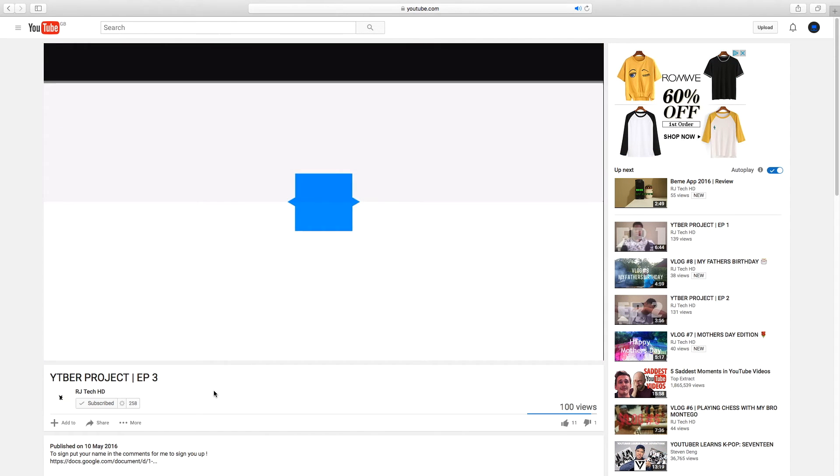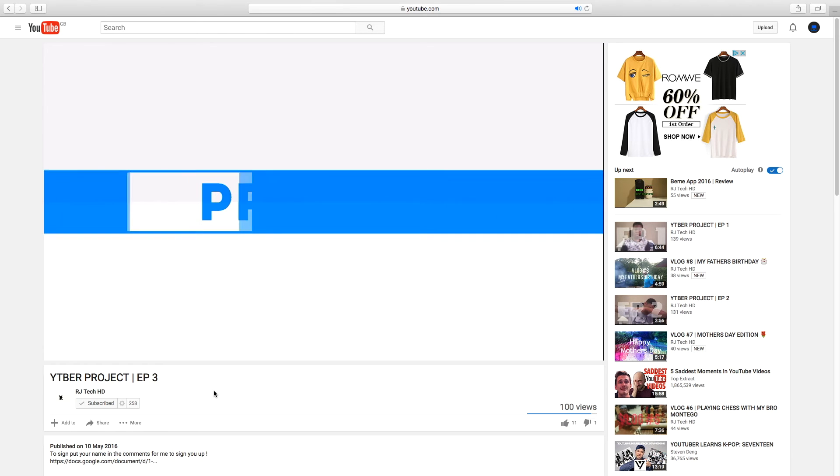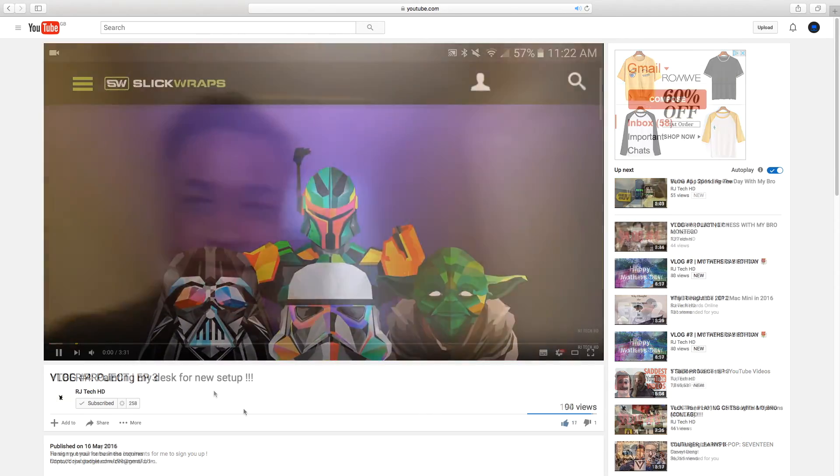RJ is also really good at using After Effects and has some very cool intros. Overall, RJ has a brilliant channel and I especially like his YouTuber Project series and vlogs.